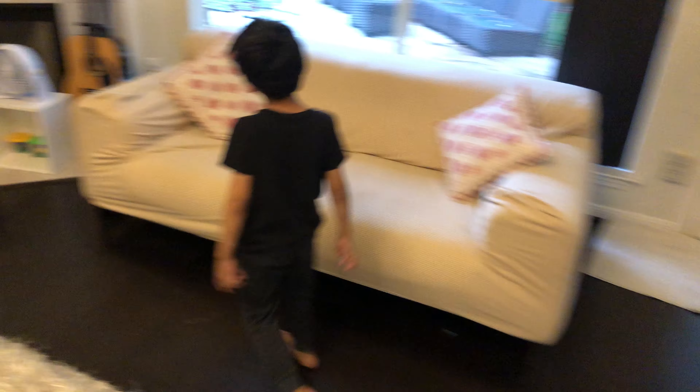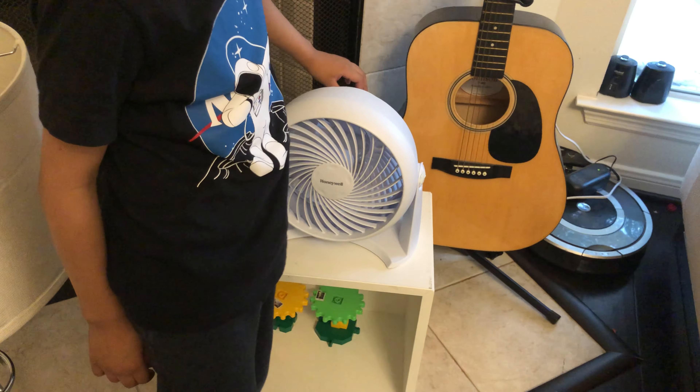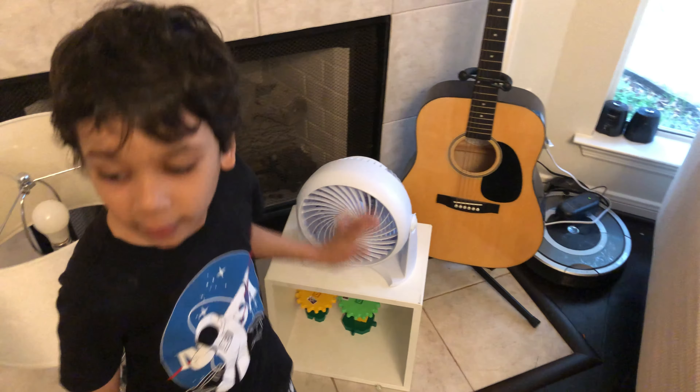So here's something else — a humble desk fan. Over the past days I've had this.